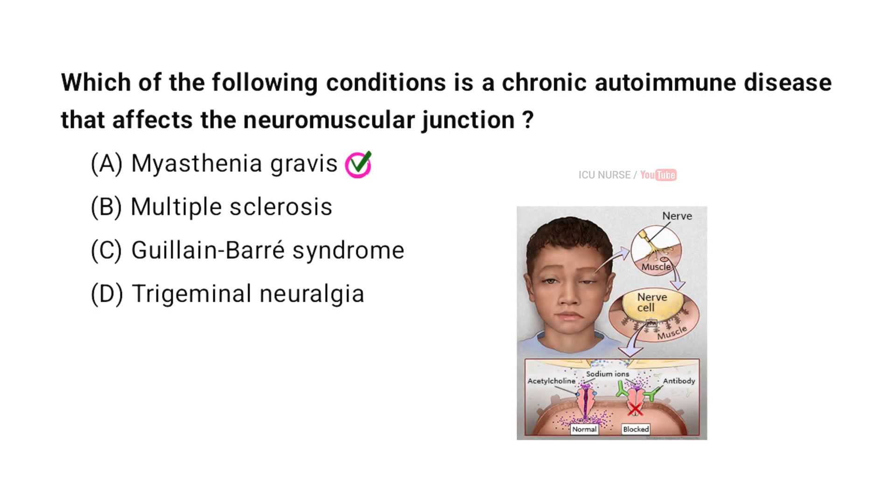Myasthenia gravis is a chronic autoimmune disease that affects the neuromuscular junction. This condition causes weakness in the voluntary muscles because the immune system attacks the connections between the nerves and muscles. As a result, muscles tire easily and may not work properly.